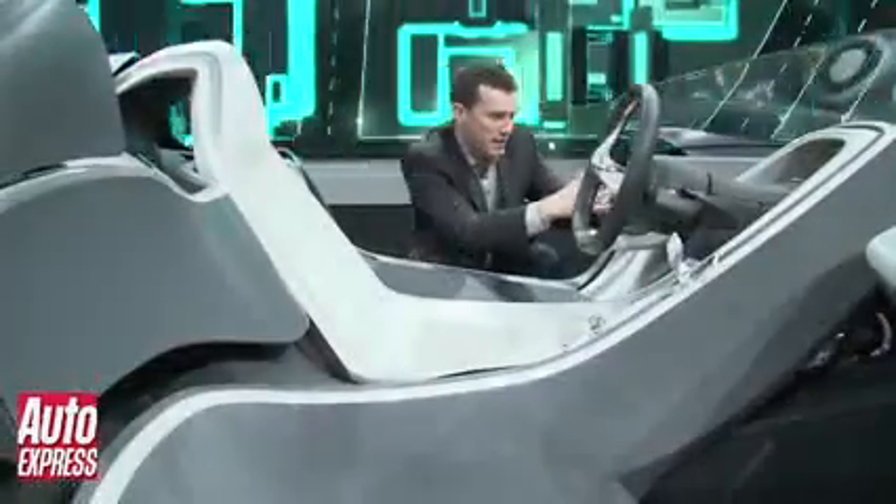In homage to the original Z1, this car has sliding doors — but they don't go up and down; they actually slide like a screen. The interior design follows on from the exterior, as you can see it flows around the driver.